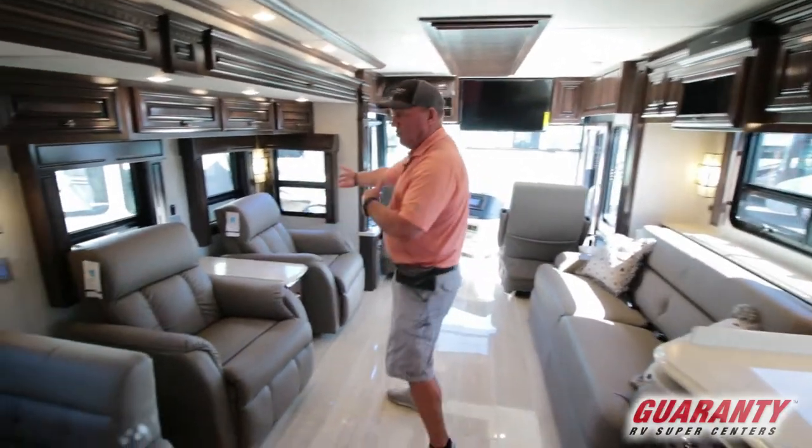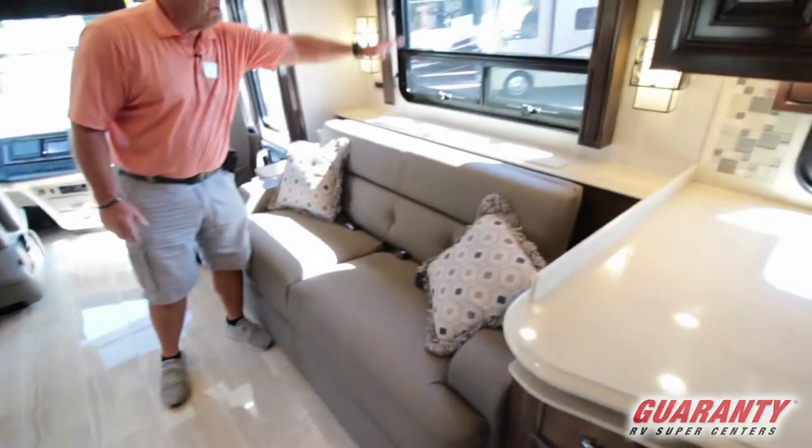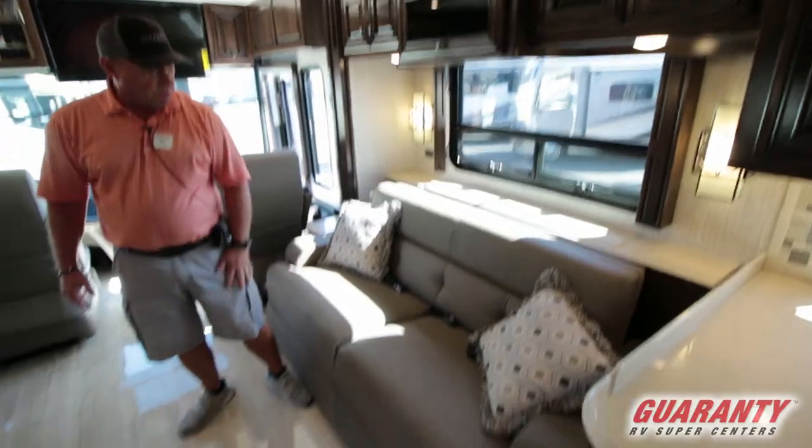Over here on this side we've got two recliners right across from the televator. TV right here that pops up and goes down — gives you your window when you want a window. And there's a couch with a bed.